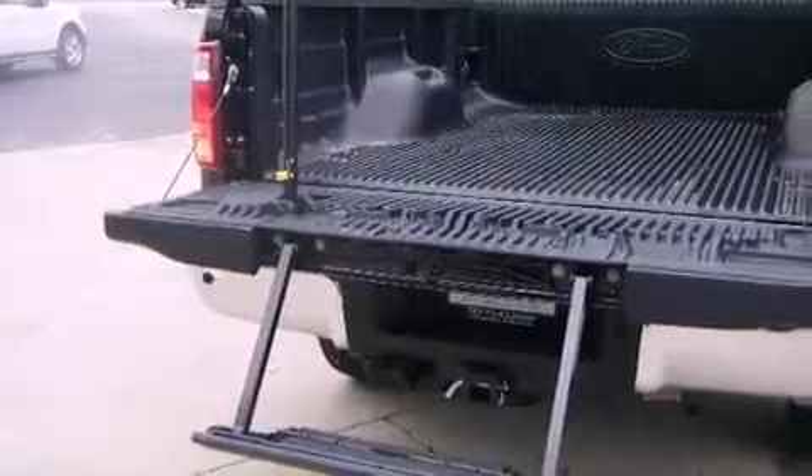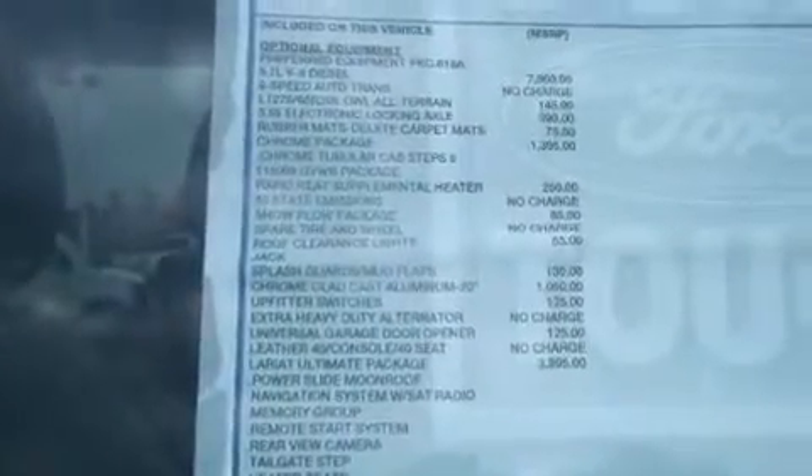An illuminated driver's side vanity mirror, privacy glass, fog lamps, an anti-lock braking system, air conditioning, and the leather seats provide great support and create an overall luxurious feel.